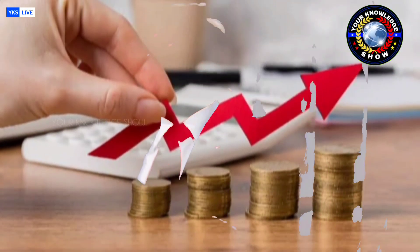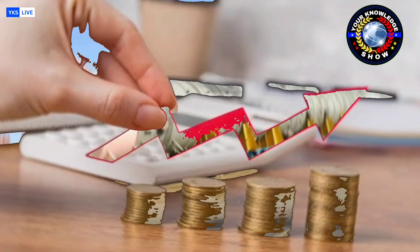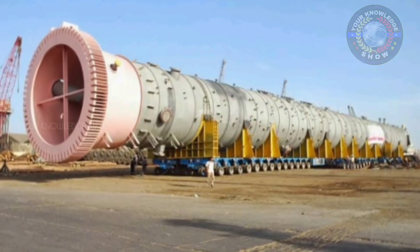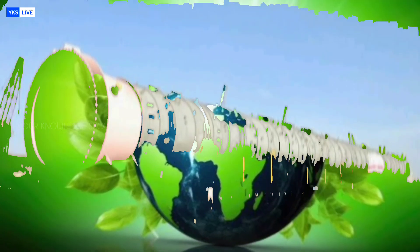Nuclear power, alongside solar and wind, is set to form the backbone of India's future clean energy portfolio, reducing dependence on imports and ensuring long-term sustainability.